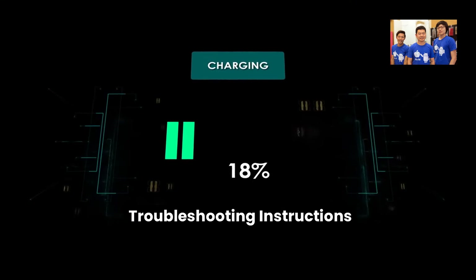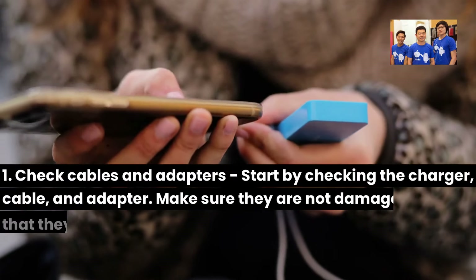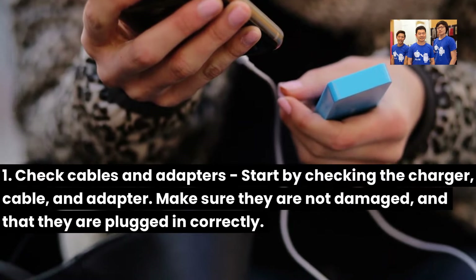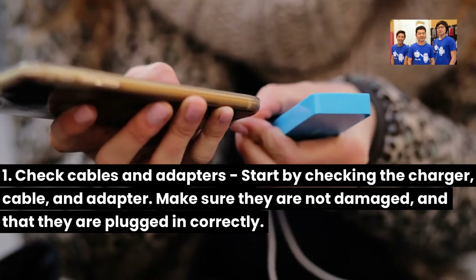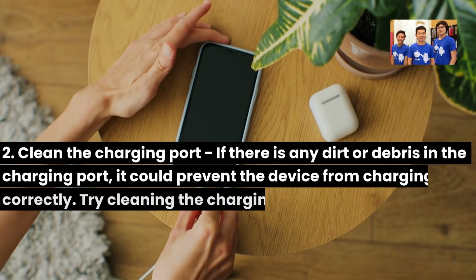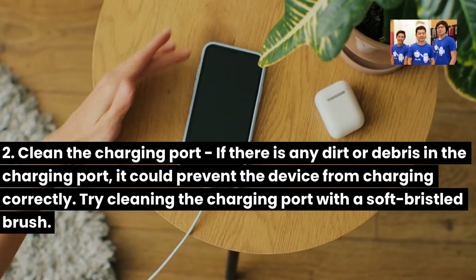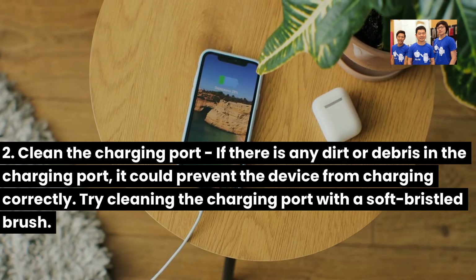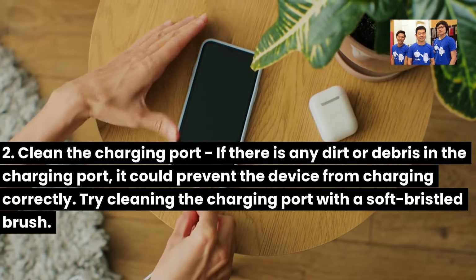Troubleshooting instructions. 1. Check cables and adapters: Start by checking the charger, cable, and adapter. Make sure they are not damaged and that they are plugged in correctly. 2. Clean the charging port: If there is any dirt or debris in the charging port, it could prevent the device from charging correctly. Try cleaning the charging port with a soft-bristled brush.